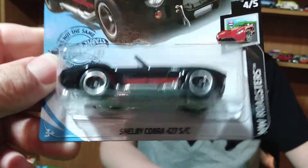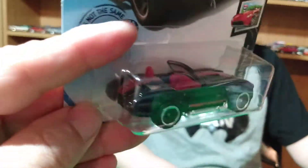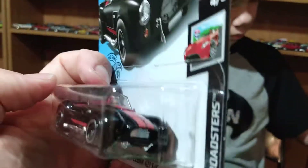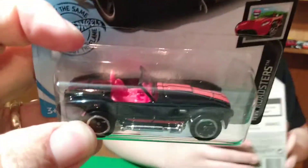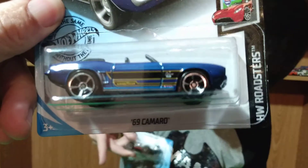Here's a Cobra — a Shelby Cobra. Now this one has got a plastic base. Most of my Shelby Cobras all have a metal base, so this will be my first one with a plastic base, maybe. And then a Camaro — the '69 Camaro convertible.